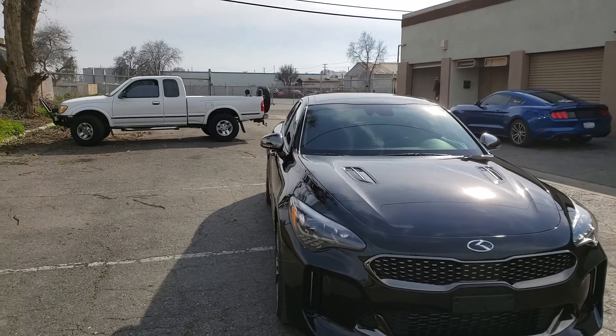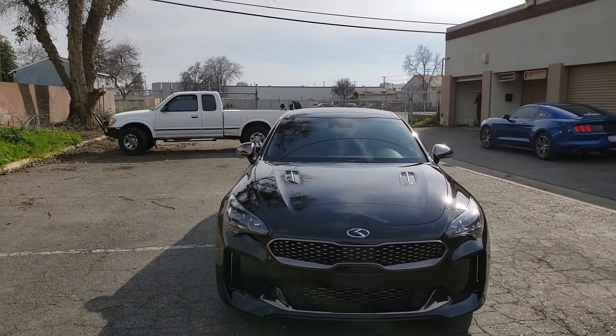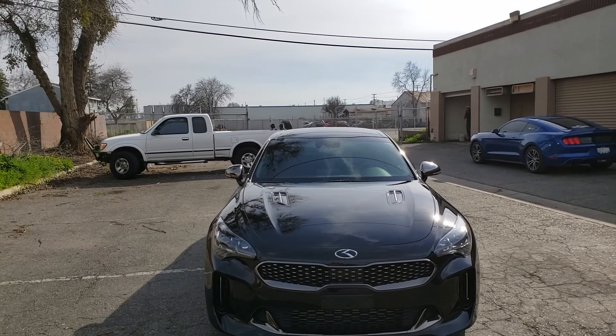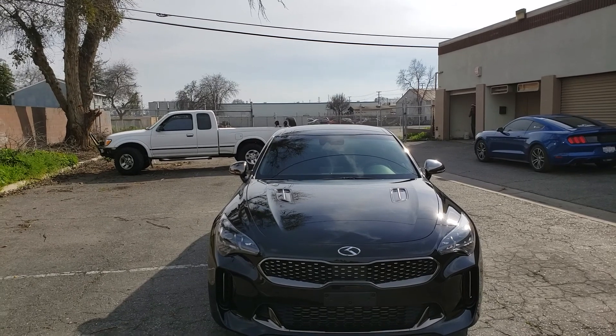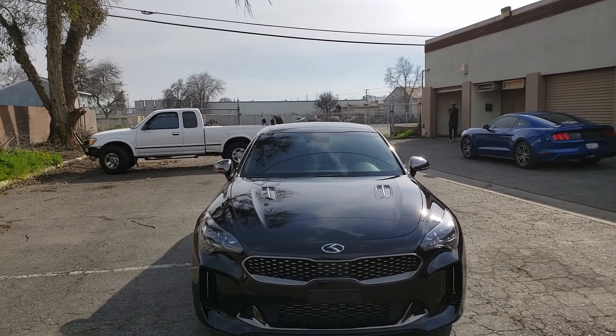So if you want to get your bad boy looking like this one here, give us a call at 559-802-4392 or you can call my direct cell at 559-827-7808. Thank you very much and have a great day.